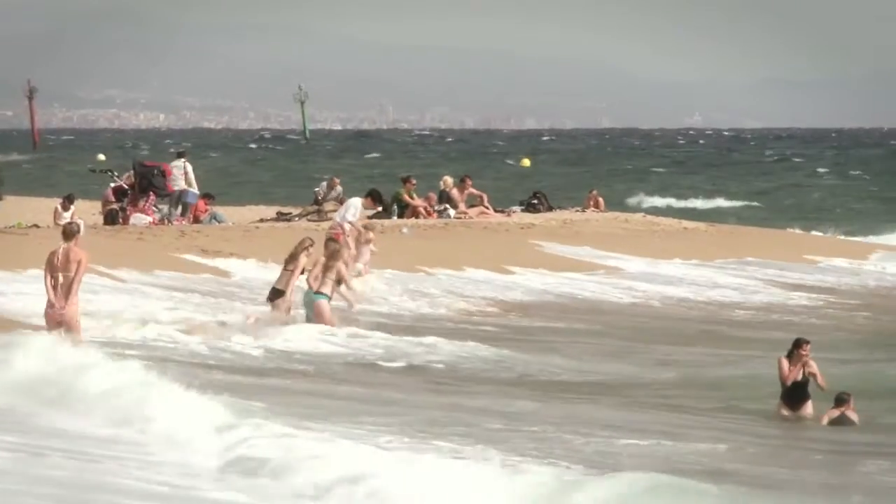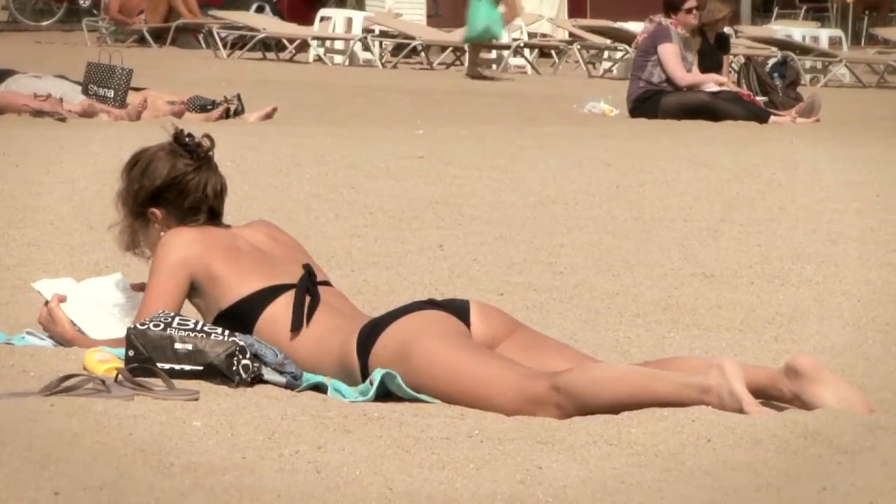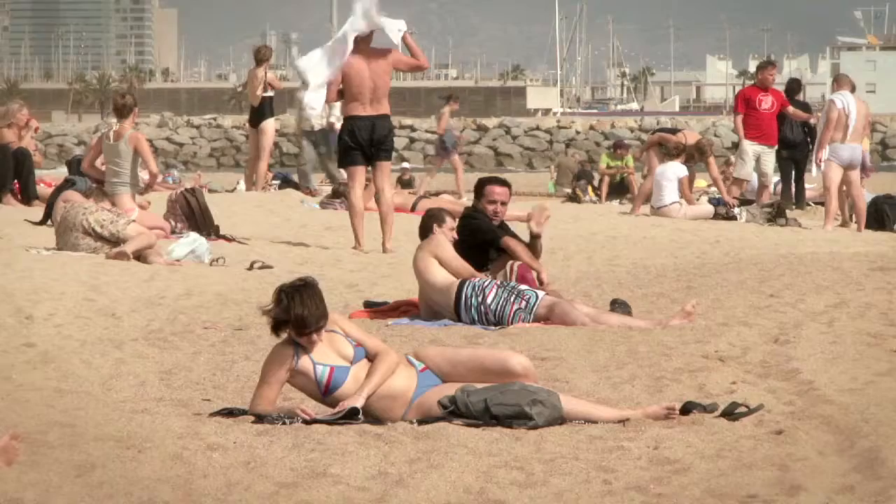Melanoma is the most common cancer amongst 15- to 34-year-olds. The number of people with melanoma is rising faster than for any other major cancer, and rates are set to treble over the next 30 years.